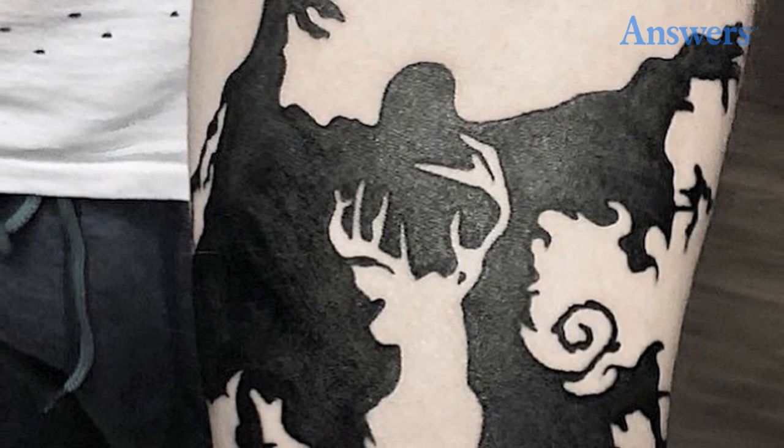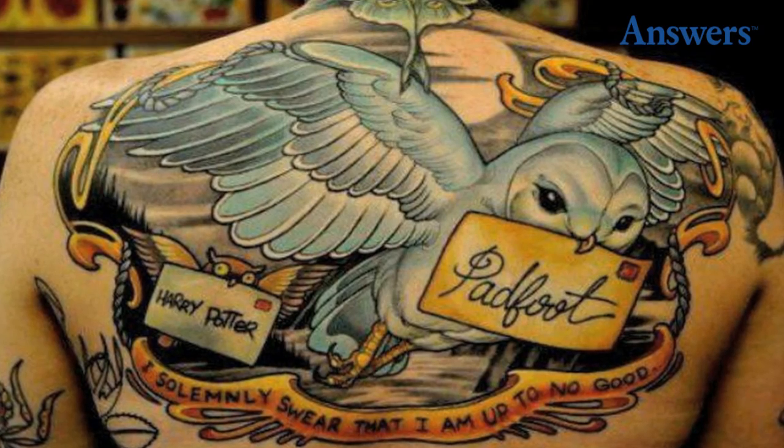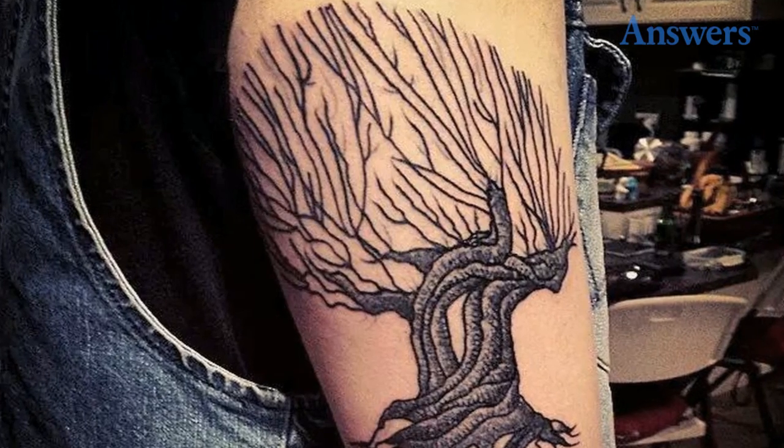A Dementor and Patronus with negative space. A traditional style snitch. Hedwig. Horcruxes on one arm, and the Whomping Willow.